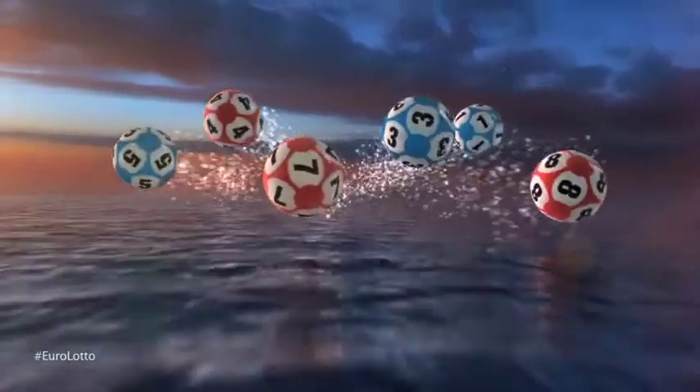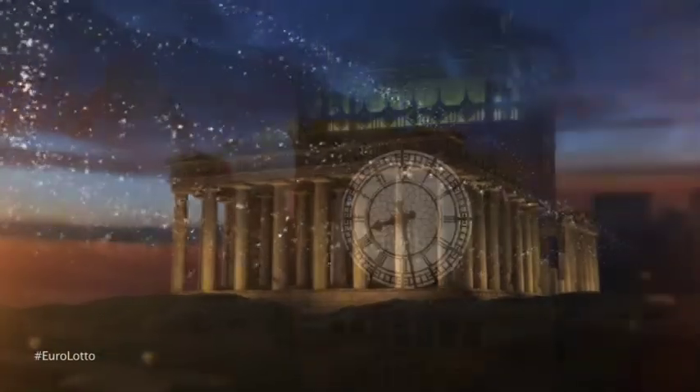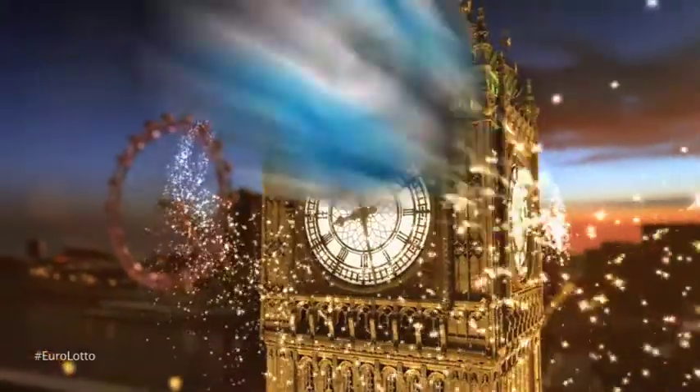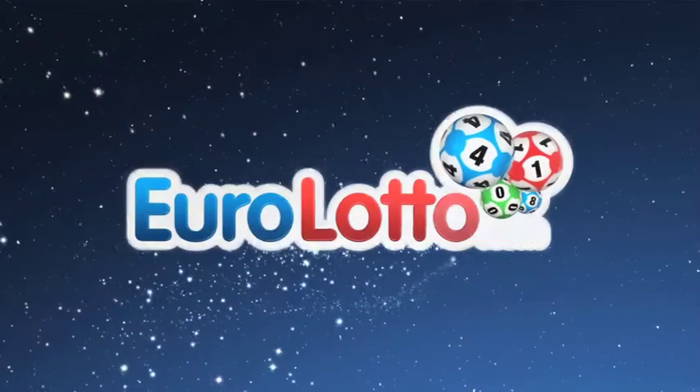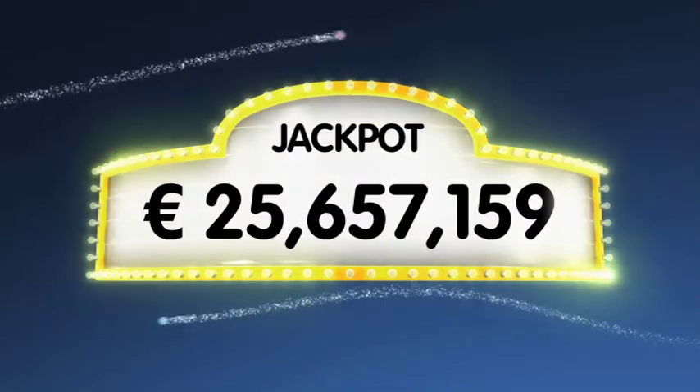Hello and welcome to our daily Euro Lotto draw. It's Tuesday the 28th of January and we hope today is the day for a jackpot win. Could it be you tonight? As always, we'll be drawing five numbers and two letters. If you get the whole combination right, you'll win the jackpot, which is now at over a massive 25.6 million euro!